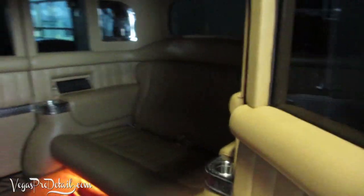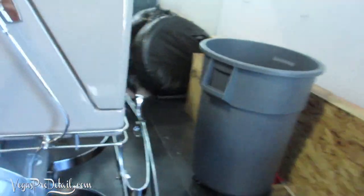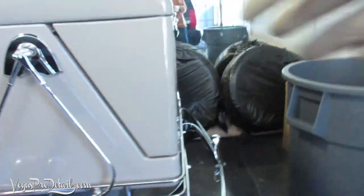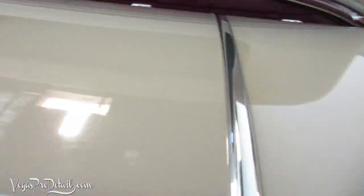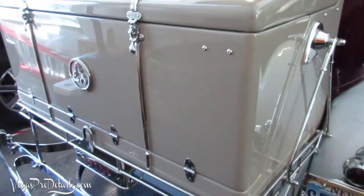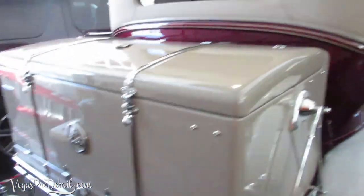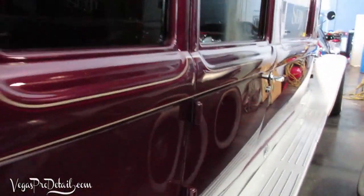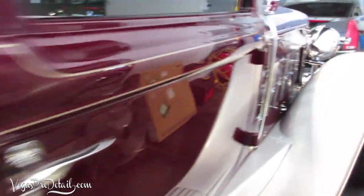It's a little dark in here, but how would you like to take your date out in that? That would guarantee to impress. There's all this chrome, the way things weave around — it's just amazing. There's a lot of stuff you really have to look at carefully when you're cleaning something like this.